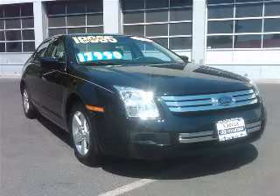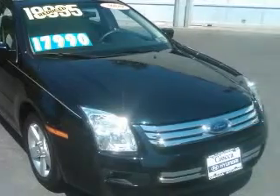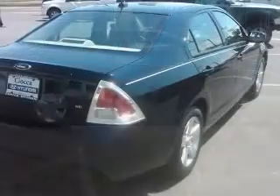We are proud to present this excellent 2009 Ford Fusion. This Fusion has a four-cylinder engine and an automatic transmission. This vehicle has a dark blue ink metallic exterior and includes the following options.